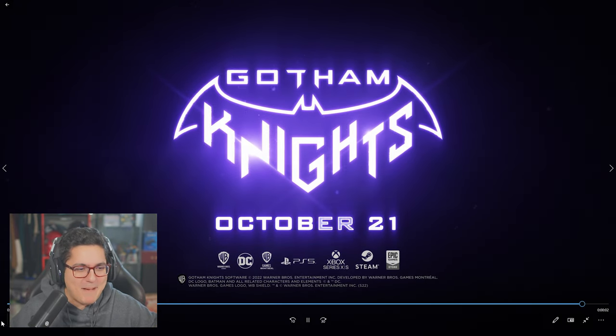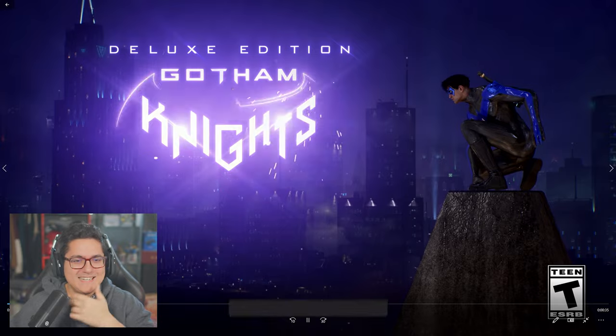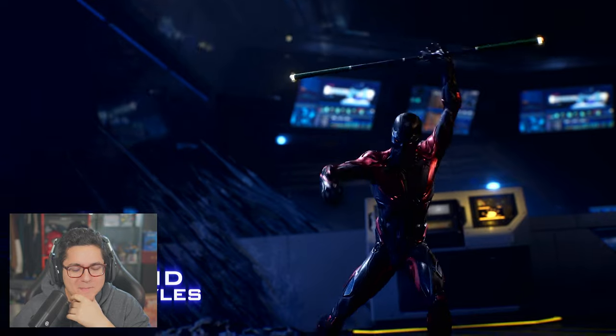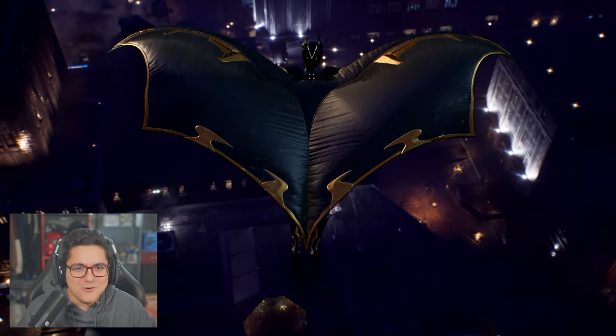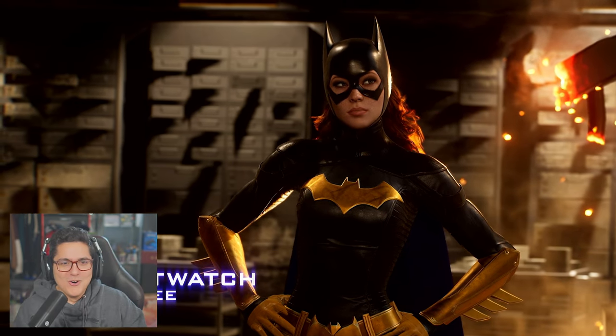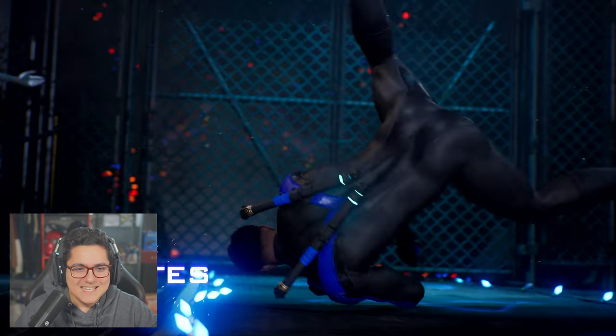Wait, wait, wait — let's run that back. The Batman Beyond suits are so sick. The Jim Lee suits too, man.